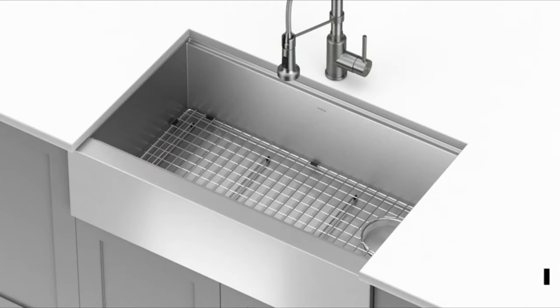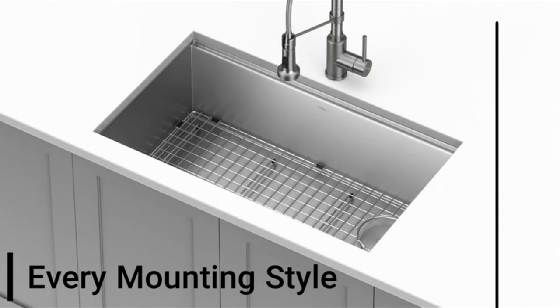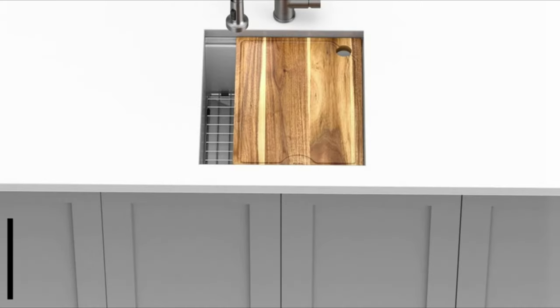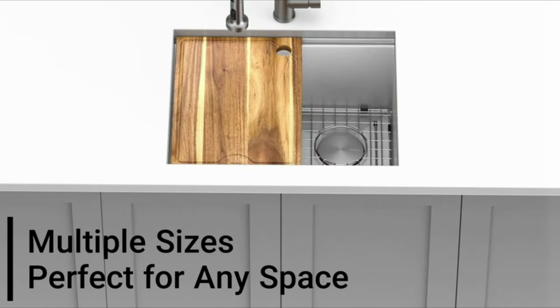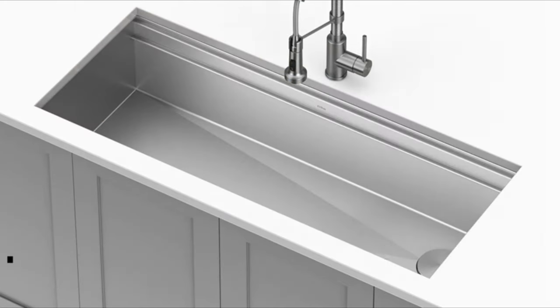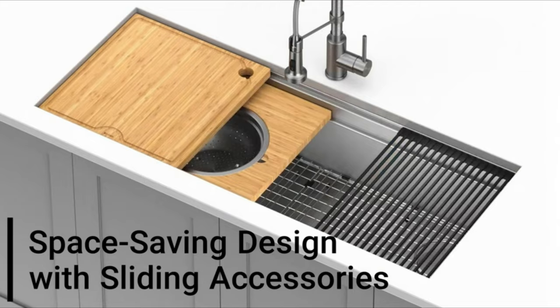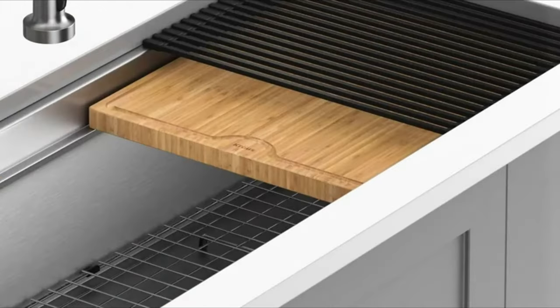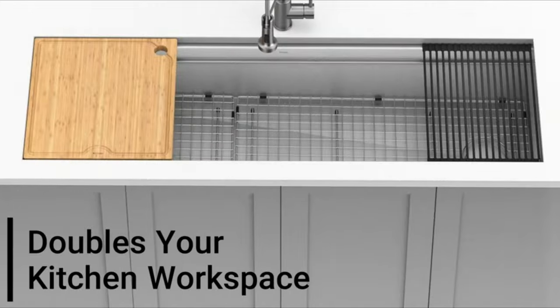The Single Bowl Kitchen Sink is the ideal answer to all of your kitchen demands. This sink is strong and long-lasting because it was made using high-quality materials. Your kitchen will have a touch of elegance thanks to the modern design with brushed surface finish. Its roomy bowl and slanted bottom allow for quick drainage, making cleanup after meals simple.